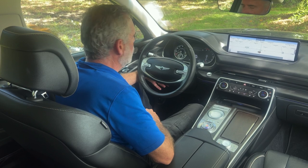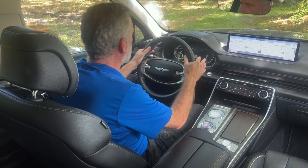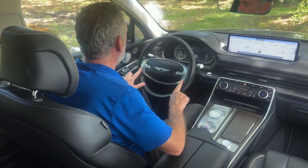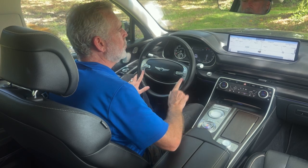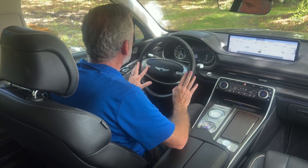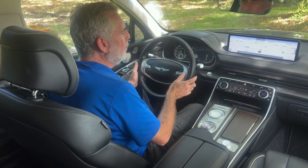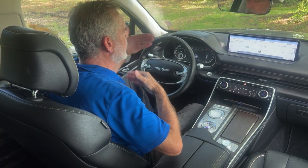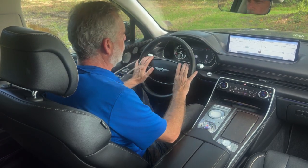The steering wheel has a power tilt and telescopic stalk, auto-on headlamps, and intermittent wipers you can just set and forget. On the steering wheel are most of the controls you'll need — telephone, cruise control, and the infotainment system. To the left are telephone controls including volume and voice commands. To the right are cruise control buttons where you can set speed and the following distance from traffic ahead.